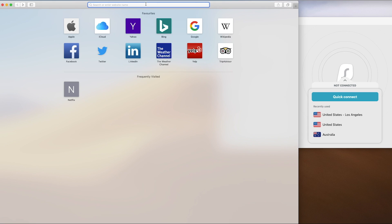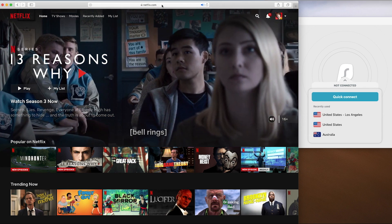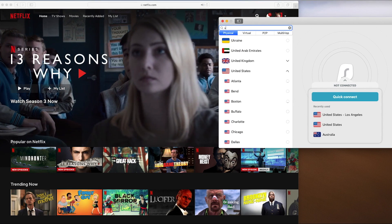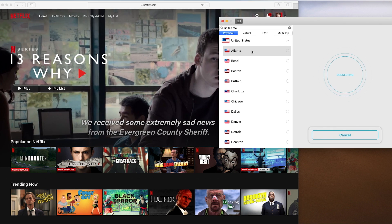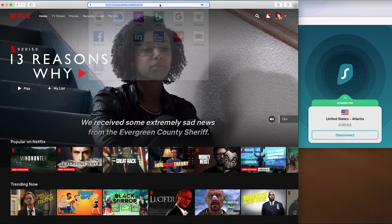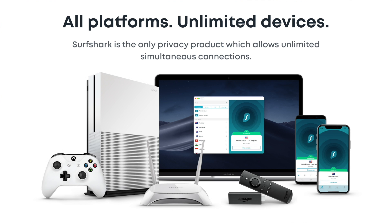Access geo-restricted content — streaming libraries are different abroad. Surfshark allows you to access a dozen different Netflix streams as well as other entertainment libraries like Hulu, Prime, HBO, and many more. If you're not using a VPN already, you really should be. Your internet safety is at stake. Go to surfshark.com and enter promo code PHT for 83% off and one extra month for free.